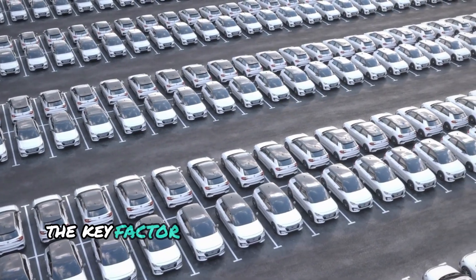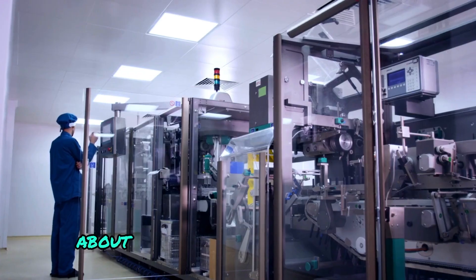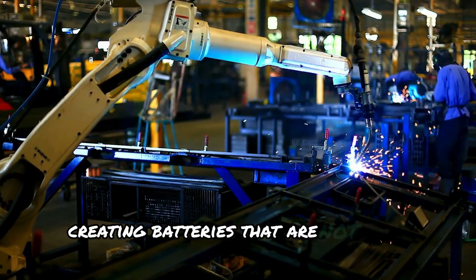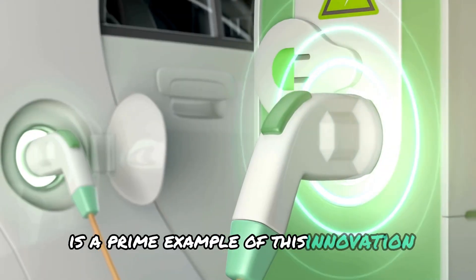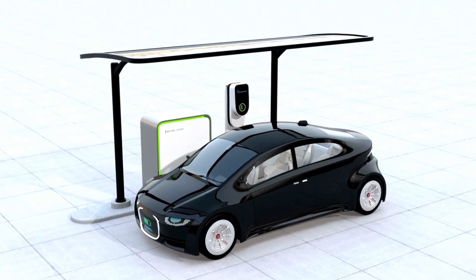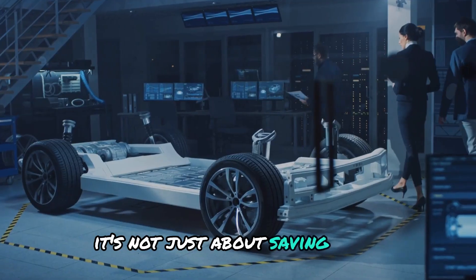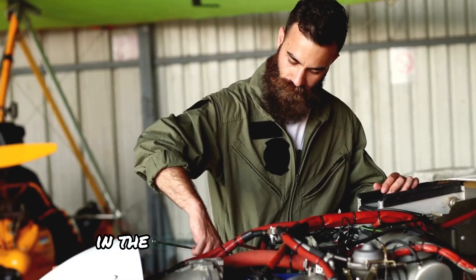Energy density is the key factor that determines how much power can be packed into a given space — a concept that's revolutionising the way we think about batteries and energy storage. The heart of this breakthrough lies in advancements in material science and engineering. Researchers are pushing the boundaries of what's possible, creating batteries that are not only more powerful, but also more efficient and compact. The CATL condensed battery crams more energy into the same space as traditional batteries. Think of it like fitting all your clothes for a week-long trip into a small backpack — it's not just about saving space, it's about maximising efficiency and convenience.